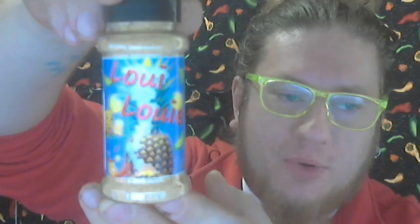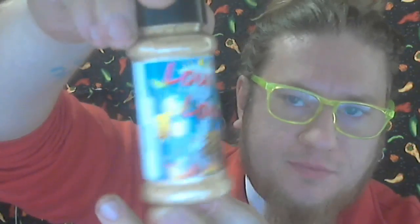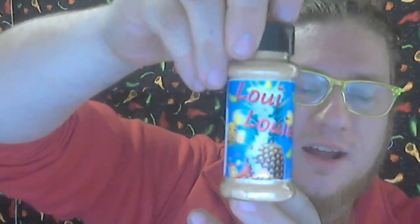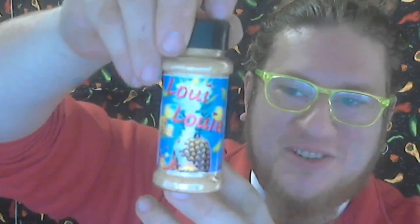Moving right along, we got a Louie Louie — the Louie Louie spice blend. Obviously we're gonna be getting some pineapple vibes with this one. Loving the label — there's a little honey guy holding some beer. Great labels, great artwork from TNT Spices out of Pennsylvania. Ingredients: pineapple, brown sugar, honey, beer, paprika, FSG salt, tahini, hickory smoked coriander, szechuan peppercorns, chipotle, and ghost pepper.